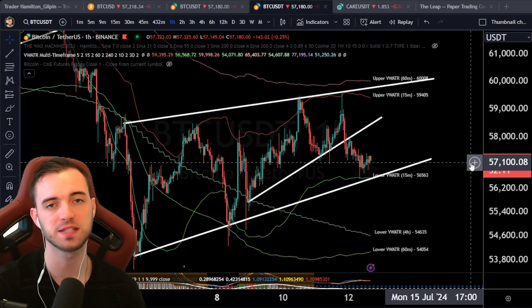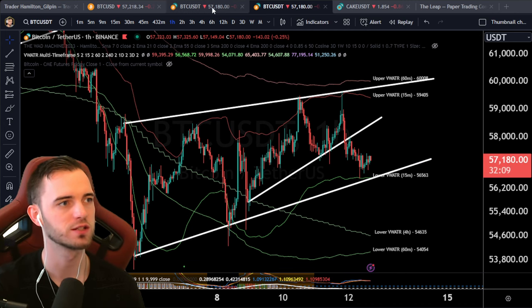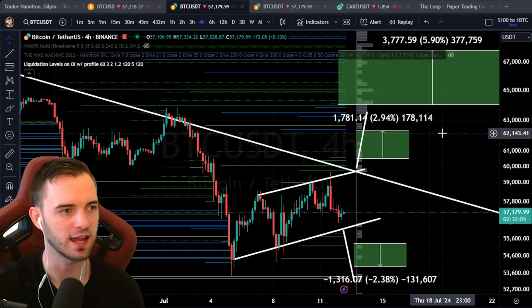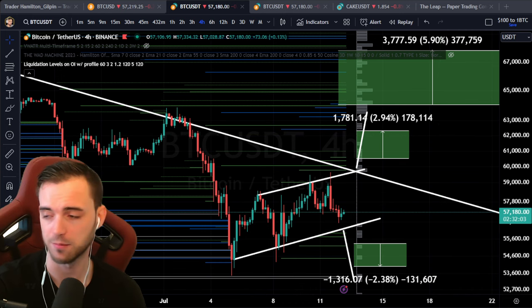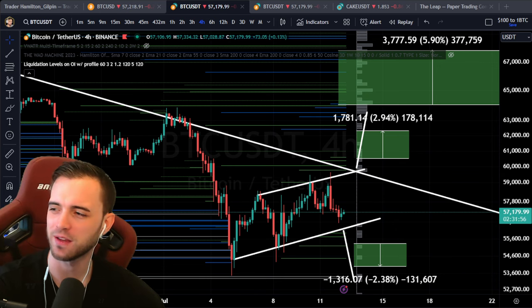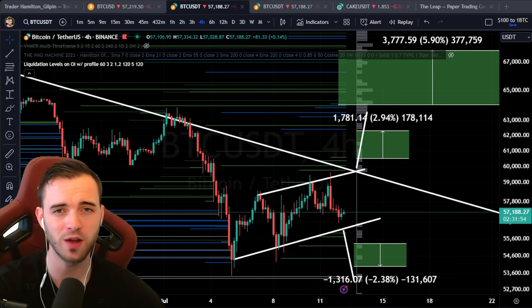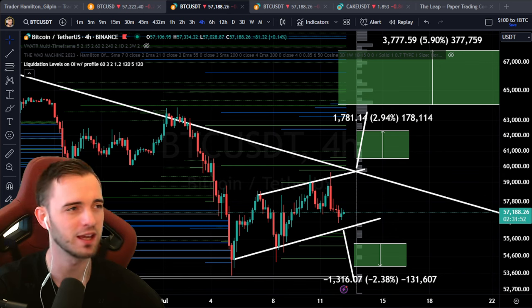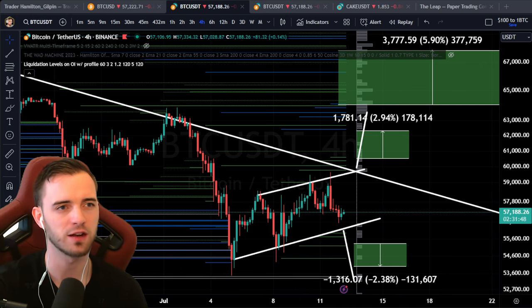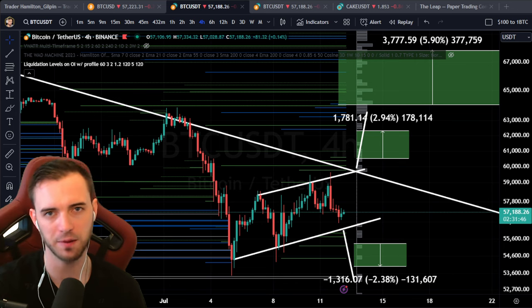Just warning signs potentially that we get a black swan soon, so just be careful out there. Do not trade over the weekend — it's a bad idea. But there are edges over the weekend that we know exist, one of them being the CME gap. If we do have a gap form over the weekend, we look to fill that gap within the next week, which will just be a trade in that direction.